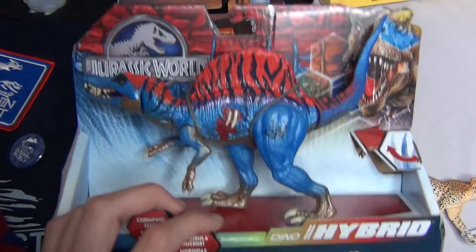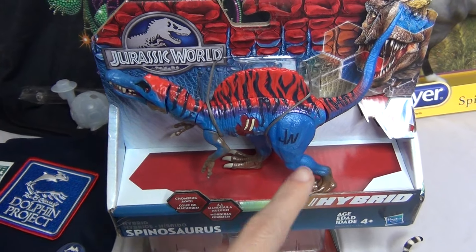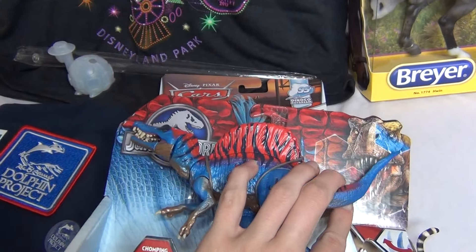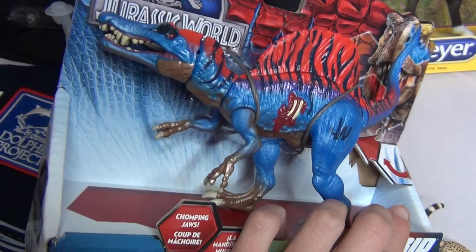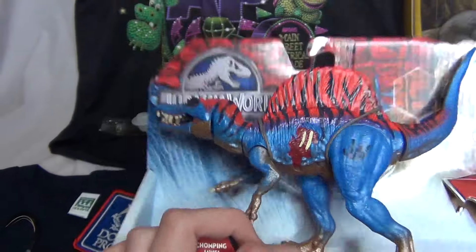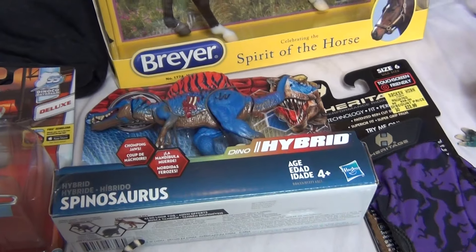He kind of reminds me of — I can't remember what the line was called — but there was a line of Jurassic Park 3 toys that were super crazy colors. I think they are called Chaos Theory, something like that. This guy reminds me of that series of toys, and so I thought he was really cool. He moves and his jaw opens and all that fun stuff. He is one of the few Jurassic World toys that I actually really like.